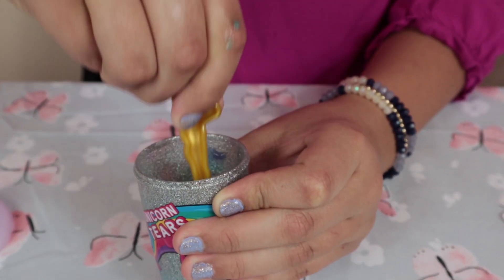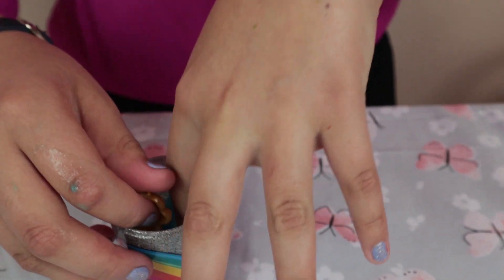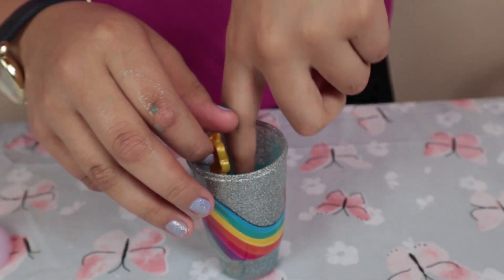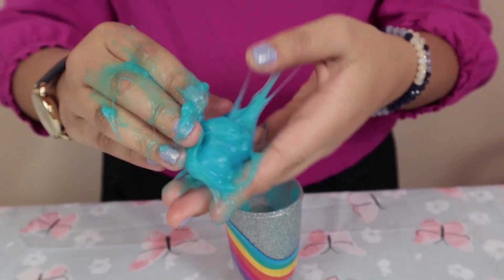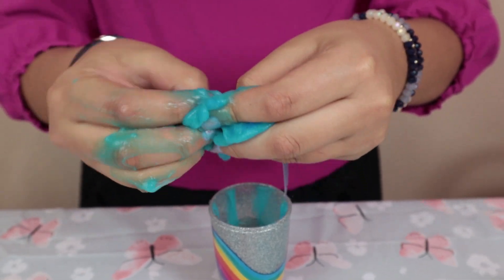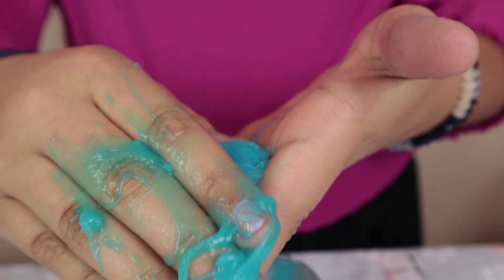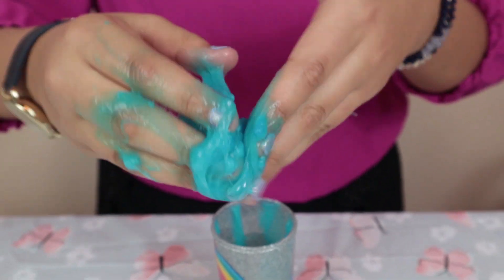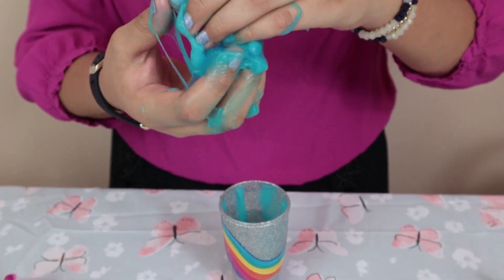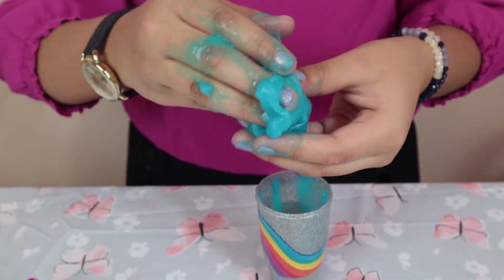I think it's ready for me to touch it. Ew, it feels weird — it like sticks to my hand. Oh my gosh, this feels weird! Oh, look at that. It feels weird — I don't think this is slime, but I think we can still work with it.